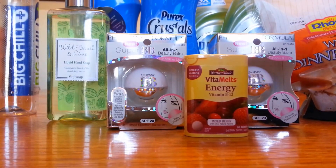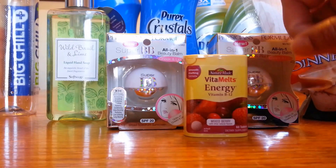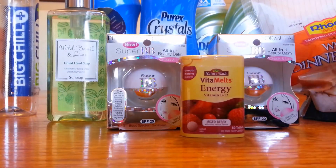And then the Wild Basil and Lime Liquid Hand Soap — I had two coupons for these. I had a CVS coupon for $2 off any vitamin product.